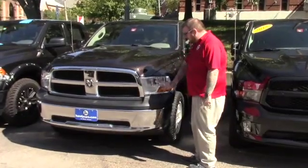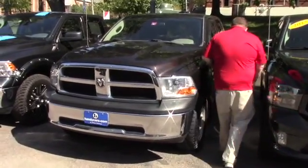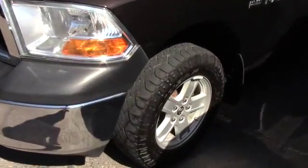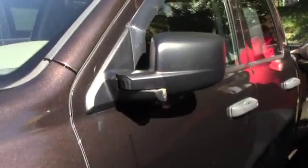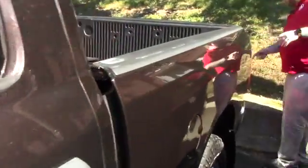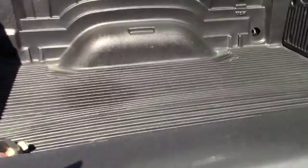This does have the multi-reflector headlights. If you come down along the side of the truck, it is on the nice Ram alloy wheels. This is the quad cab model, so you've got plenty of space for passengers. The truck is also equipped with a drop-in bed liner as well as a tow package with the four and seven pin connectors.